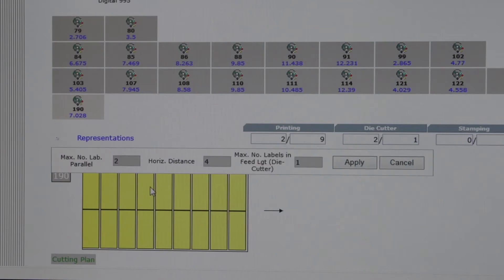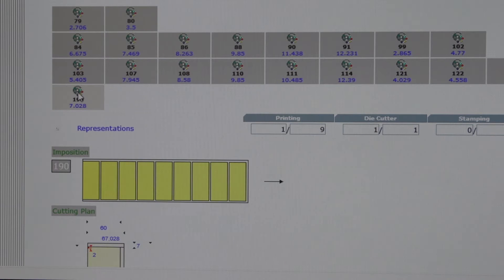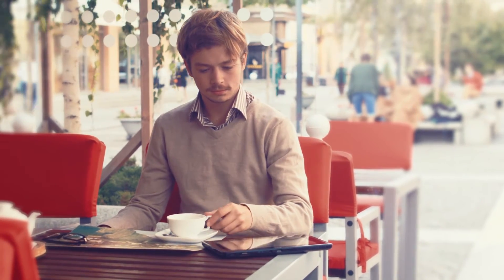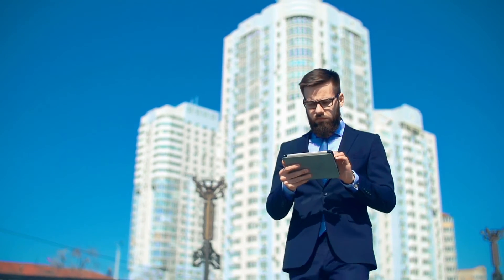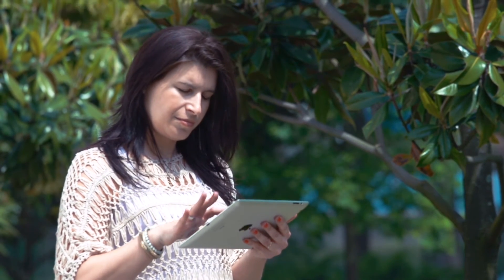With this electronic platform, the user can calculate estimates, register orders, register invoices, manage shipping, analyze third parties, and other features — all supported in a workflow with MIS. With ERP Systrade, customers or vendors anywhere in the world can enter the initial data of an estimate via internet for subsequent calculation by the estimator. This feature is unquestionably a factor that adds value.